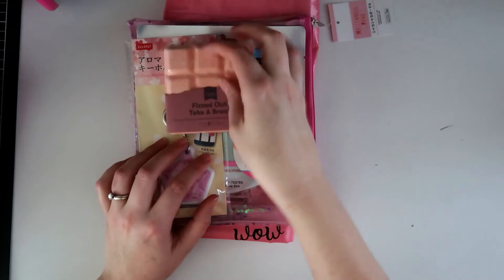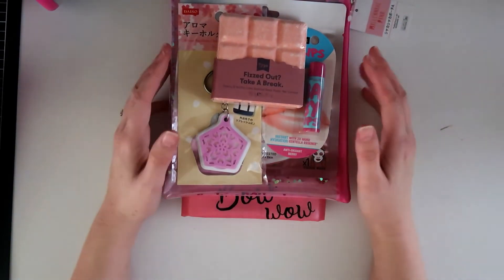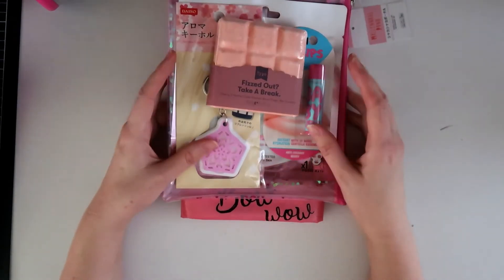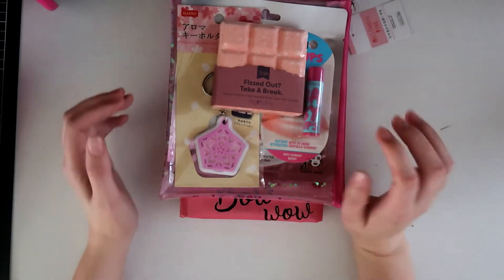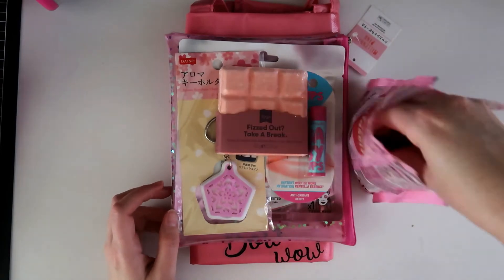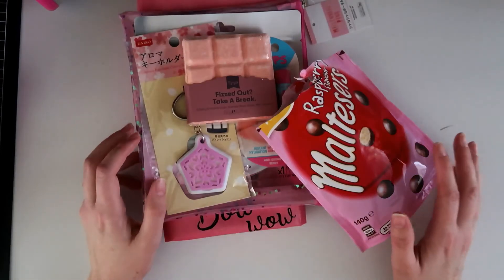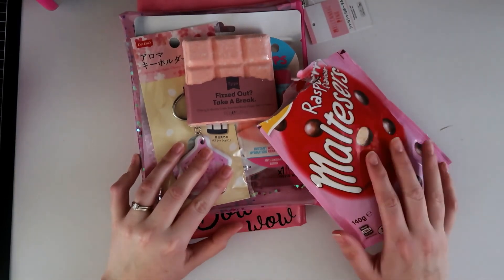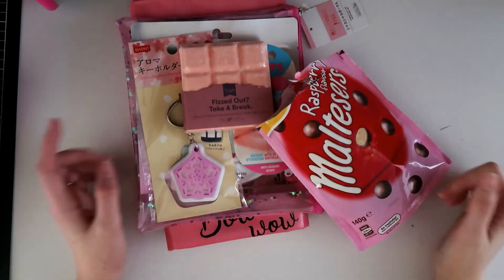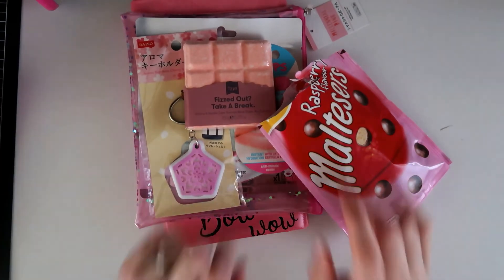Super cute bag full of bits and pieces — really nice for a little spoil-yourself session, and really nice as a gift pack for someone, especially for a mum or someone who is really stressed out and needs a bit of a treat. I think this is a lovely little package for that. And the Maltesers don't hurt! Thanks for joining me guys — please go and check out the page and give them a like and a bit of support for their new venture. The link will be in the description box. Thank you so much for joining me today, I'll see you next time — bye guys!